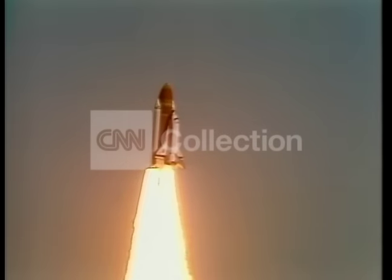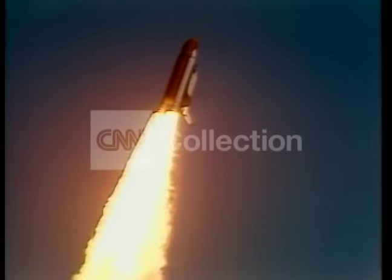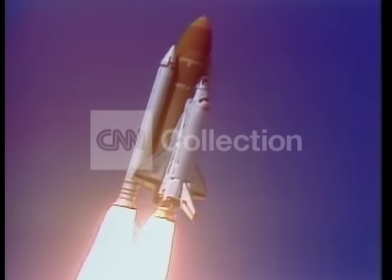I am shooting now, control program. Roger, roll, Challenger. Good roll program confirmed. Challenger now heading downrange.